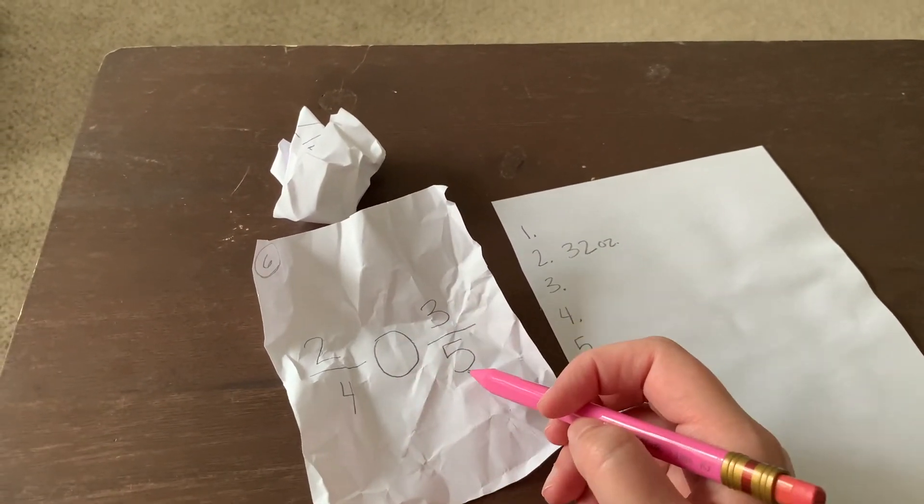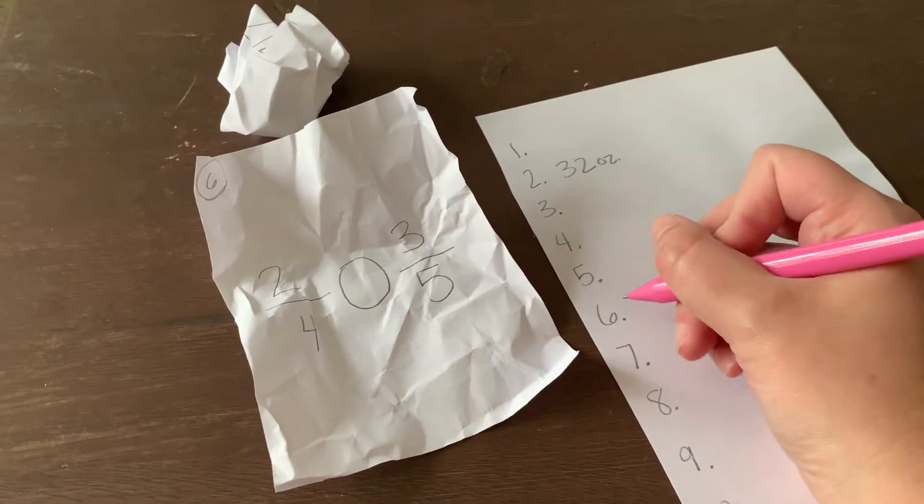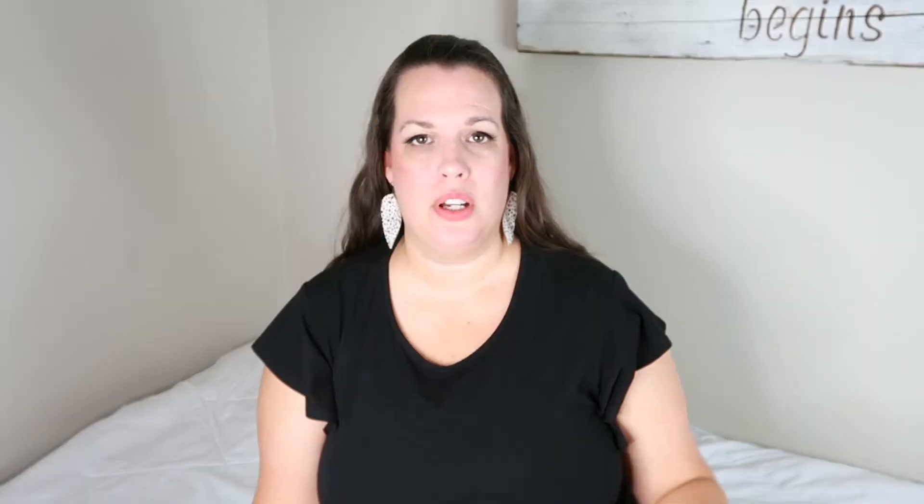Make sure — because I've made this mistake before — have them solve the problem on a separate piece of paper. If they do it on the snowball, you can't redo it because somebody has already solved the problem. Then crumble it back up, toss again, find a new one, and just keep repeating. This is a great way to take a worksheet that you wanted to use and make it a little more engaging.